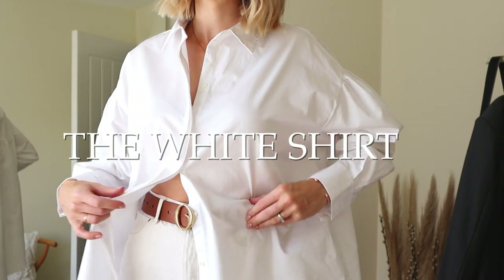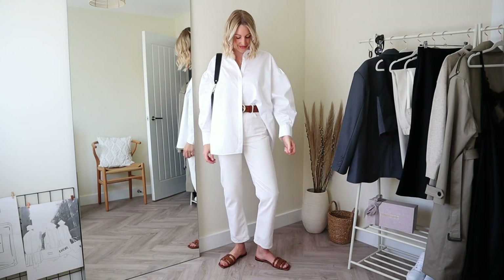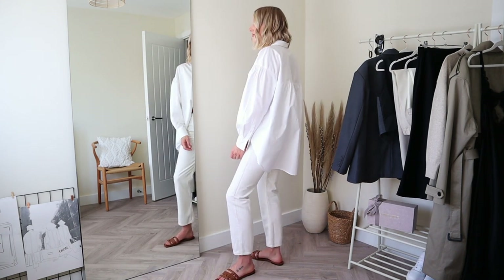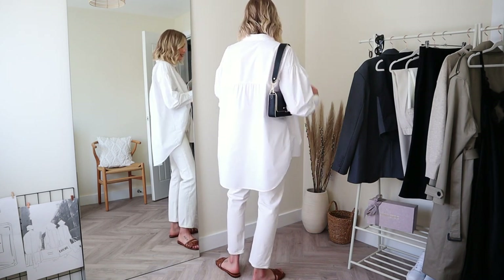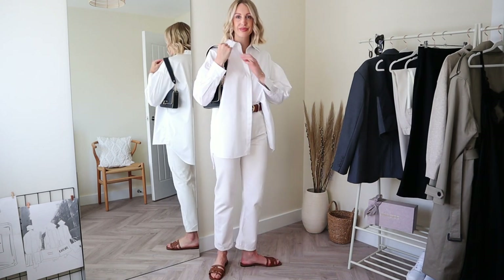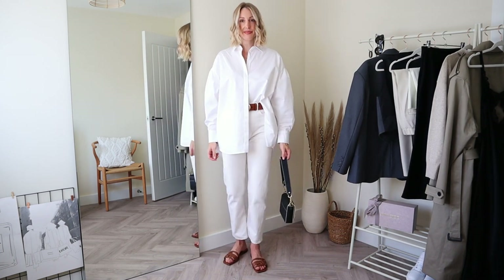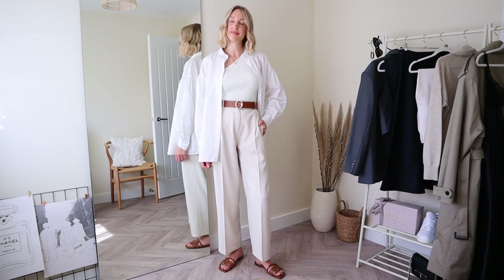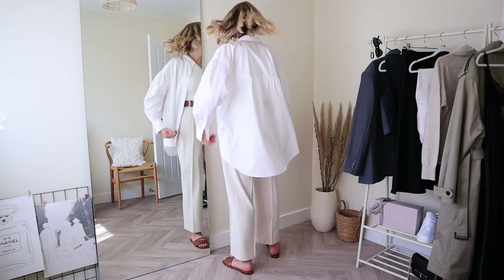A white button-down shirt will take you from the office to the weekend. As I don't work in an office, I'm drawn towards an oversized, relaxed style, but I'd always recommend going for 100% cotton so it's nice and breathable. I've had this shirt for years from Reece, but I recommend Arquette and COS for similar oversized cotton shirt styles. You can tuck it in, wear it half tucked in, or layer it over a tank as outerwear. I also have a white shirt reel over on my Instagram at charlottetbuttrick with lots of other styling ideas.